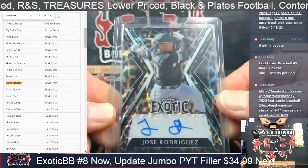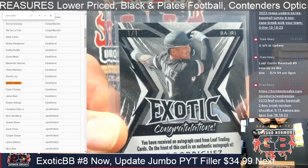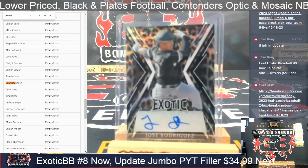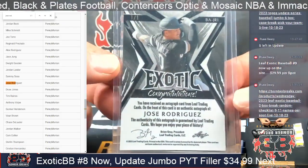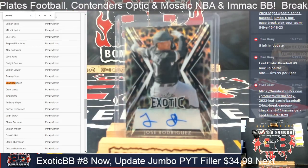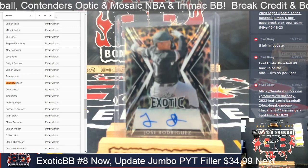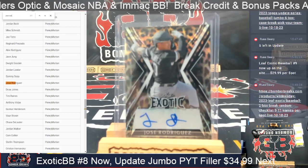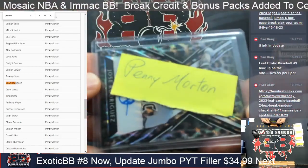Alright, the last autograph in two-box break number eight — it is Jose Rodriguez, leopard print, one of one! Let's see who's getting that one of one of Jose Rodriguez. Jose Rodriguez — Penny! Awesome, congrats Penny — last one, you're my only hope, Obi-Wan! And there it is — one of one Jose Rodriguez, that's awesome!